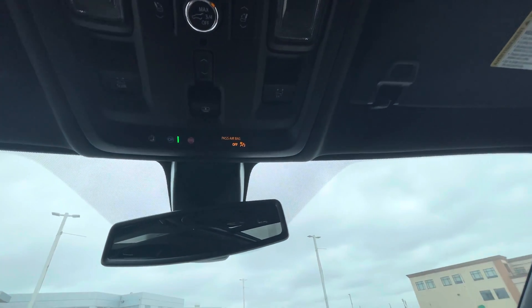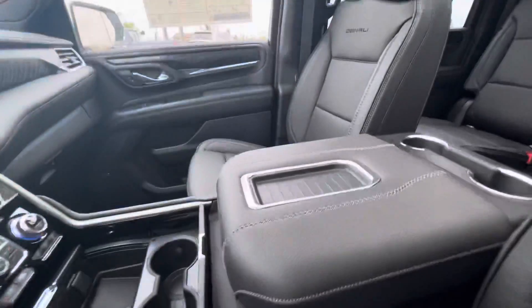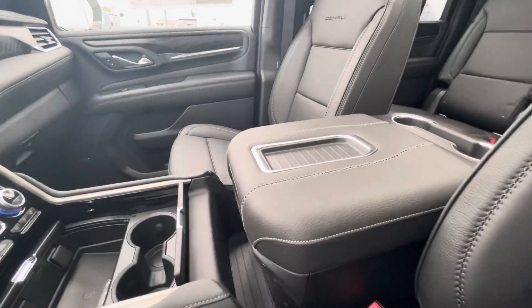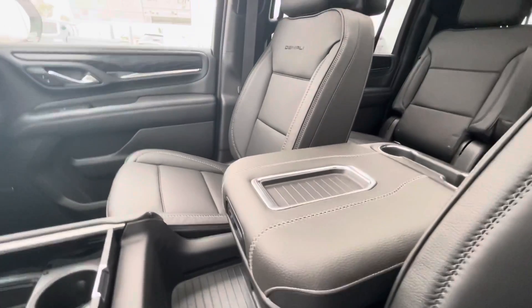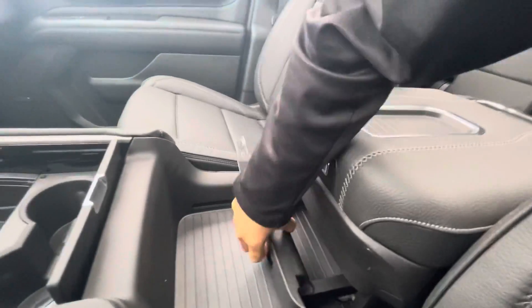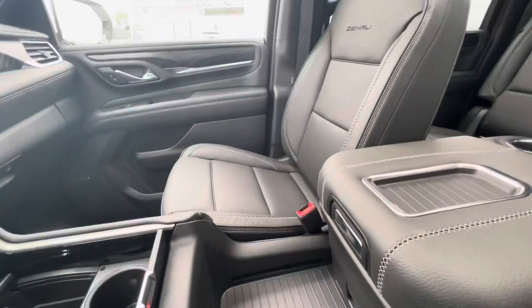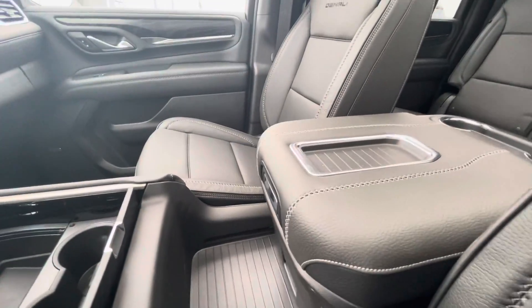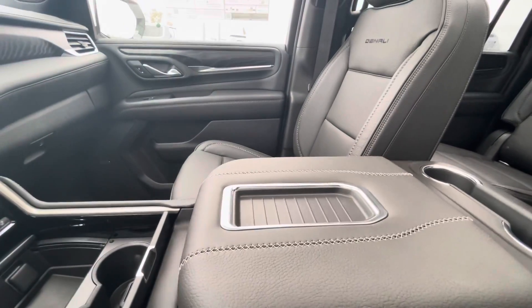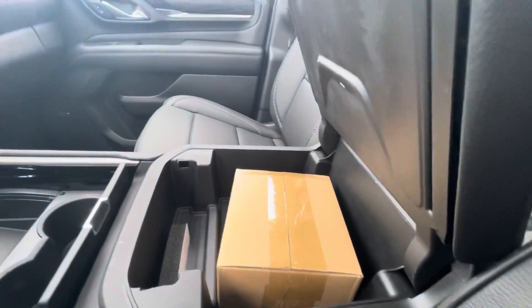One of the coolest things in this vehicle is the power sliding console — the center console right here can be pushed back with the push of a button. That slides it toward the back, giving you some cup holders in the rear as well as some hidden storage. Inside that hidden storage you also have an extra compartment to put valuables, and you still have full access to the inside as well.